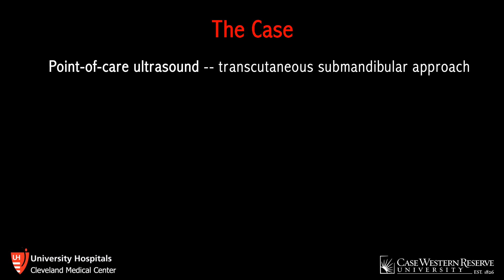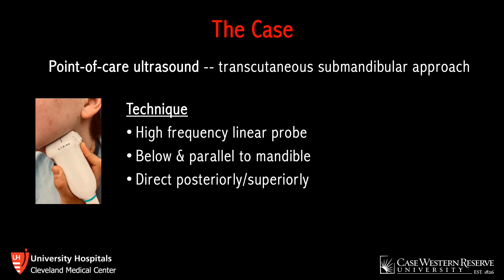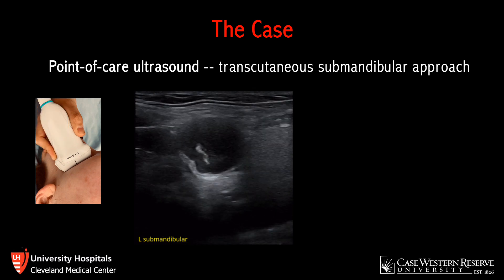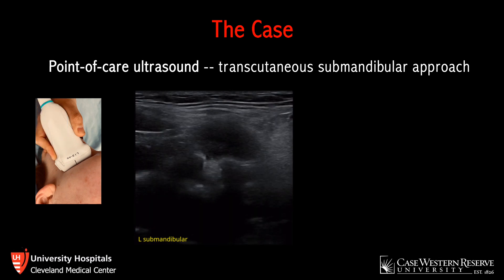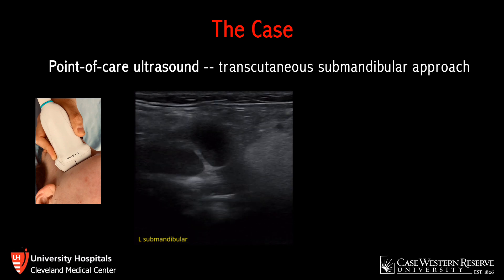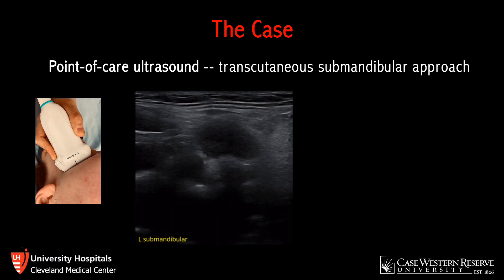At this point, point-of-care ultrasound using a transcutaneous submandibular approach was performed. Use a high-frequency linear probe or the curvilinear probe, whichever works better, and place it just below and parallel to the mandible with the probe marker pointing toward the patient's ear. The probe is directed superiorly and slightly posteriorly. The view you get is essentially upside down — structures at the top of the screen are inferior on the patient, and structures at the bottom are more superior.